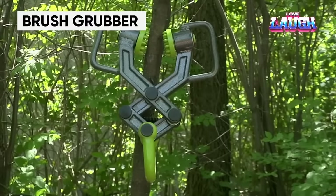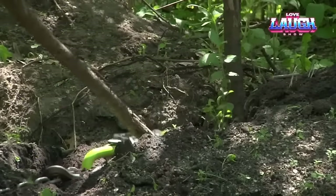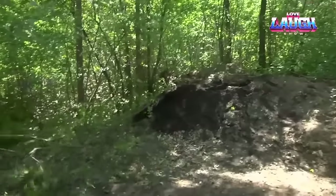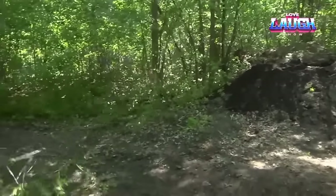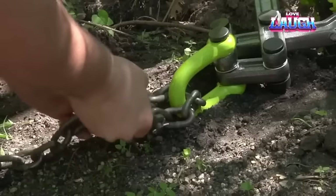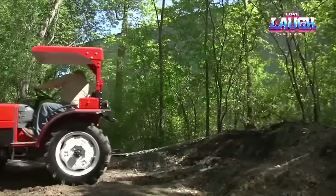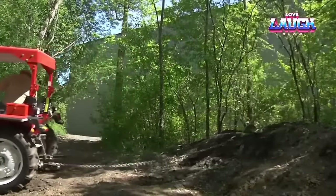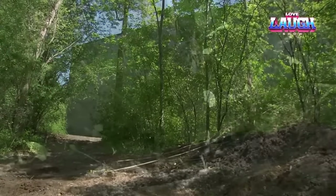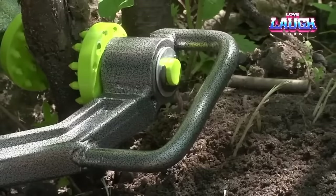The Brush Grubber is an agricultural tool that can remove shrubs, small brush, and trees with roots up to 6 inches in diameter. It provides a simple and effective way to eliminate unwanted vegetation without the use of powerful machinery or chemicals. The Brush Grubber's innovative design allows it to securely grip and pull trees, ensuring that roots are safely removed from the soil. It is a convenient and effective tool for farmers, loggers, and ranchers to cultivate land — compact, lightweight, and affordable.